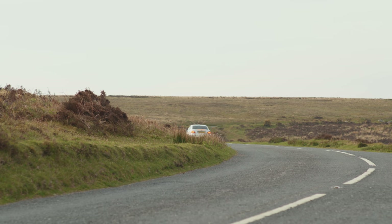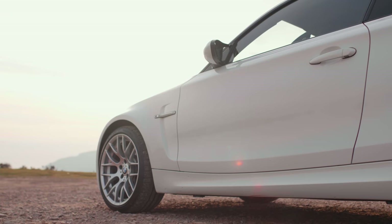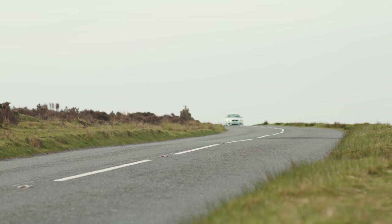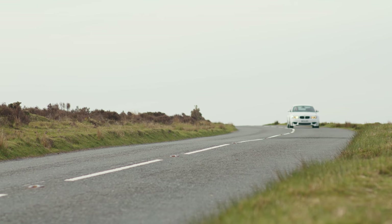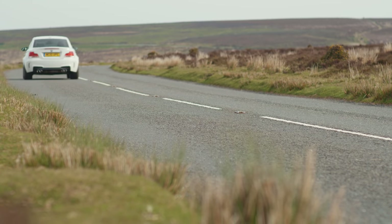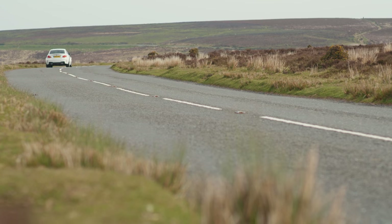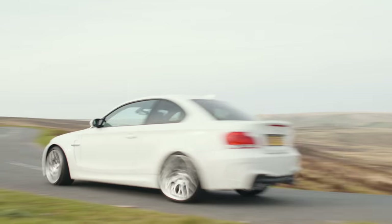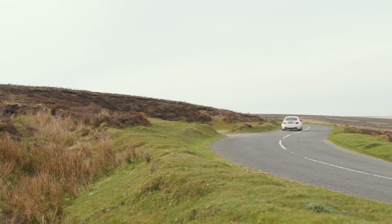I've read so much about the 1M's brakes — that they're made of chocolate, not up to the task. They feel okay to me. On track they'll begin to fade, and maybe on a quick downhill run in hot ambient conditions as well. But on a flowing road, if you protect them just a little bit, they're fine. It all adds up to a properly thrilling, engaging, exciting driving experience. It's a cracking car, this little 1M.